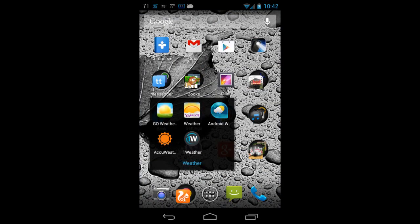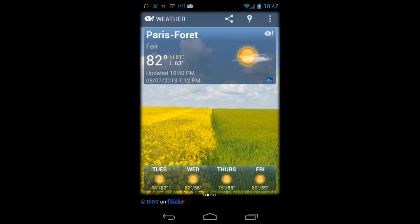The second one is Yahoo Weather. Yahoo Weather is a beautiful one — you can also see the forecast, and look at the beautiful picture in the background. Nothing better than that.